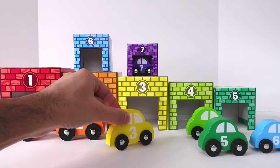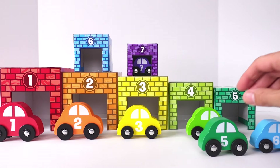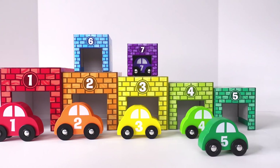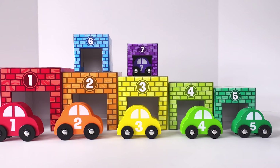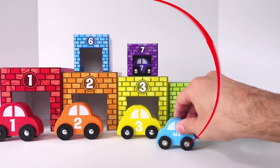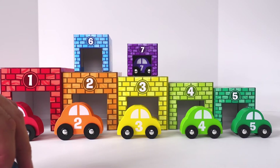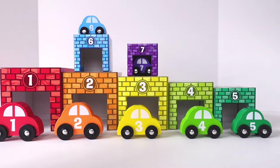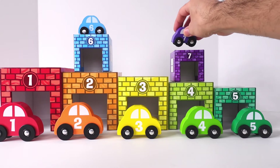Here you go, number 3, right here in front of its garage. Number 5 will go right here next to number 4, and number 6 goes right here, and number 7 is right here.